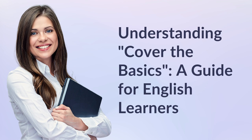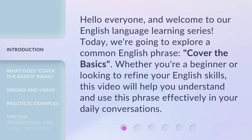Understanding 'Cover the Basics': a guide for English learners. Hello everyone, and welcome to our English language learning series. Today, we're going to explore a common English phrase: 'cover the basics.' Whether you're a beginner or looking to refine your English skills, this video will help you understand and use this phrase effectively in your daily conversations.